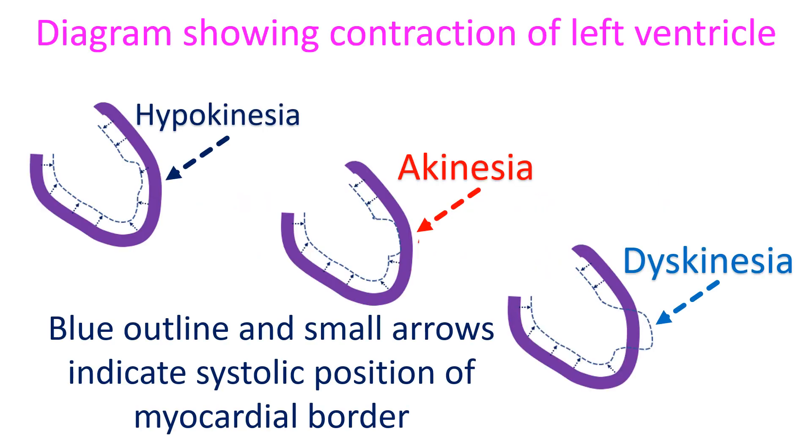If a region of myocardium is scarred and non-viable, it will not contract at all and there is no response to dobutamine infusion.